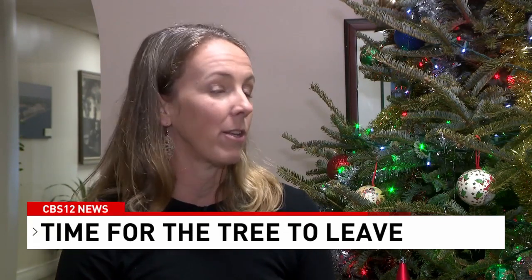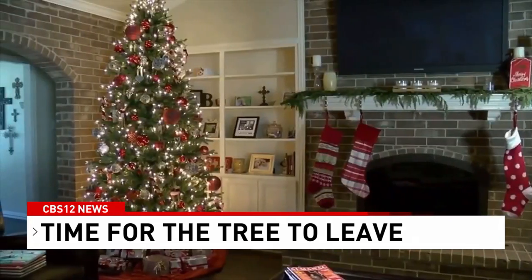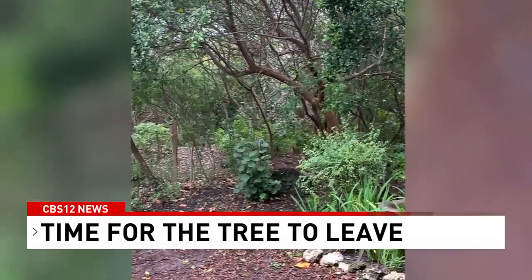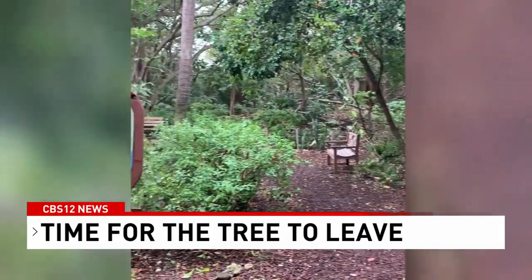The city of Boca Raton's sustainability manager, Lindsay Narotka, says they'll take your live Christmas tree and give it a new purpose. "We take the Christmas trees that we collect and we have them mulched, and we take them to our Gumbo Limbo Nature Center and they become new mulched trails — and they smell delicious for the rest of the year."